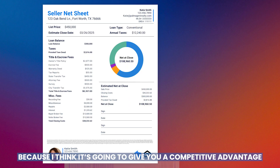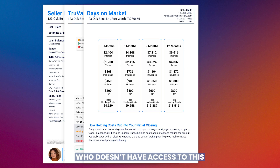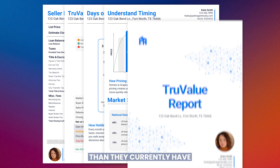I'm excited to get this in the market because I think it's going to give you a competitive advantage over everyone else who doesn't have access to it, and I think it'll help you close more sellers just by giving them a little bit more information than they currently have.